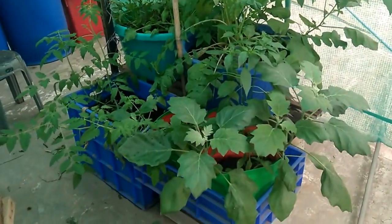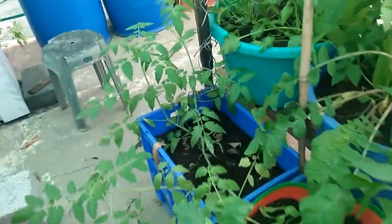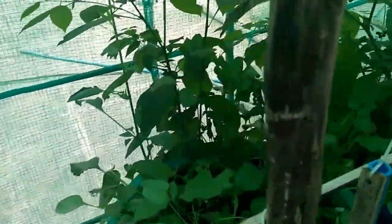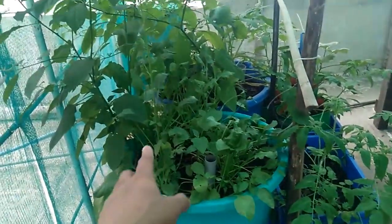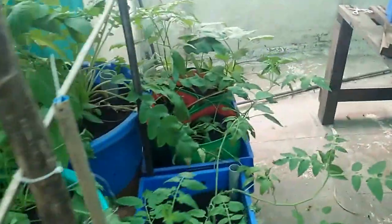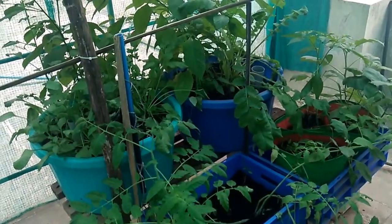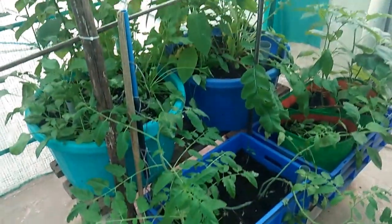Hi folks, here is a clip from the wicking bed and the series of wicking beds that has gone really big. I have a series of spinach over here and tomatoes. There is brinjal over there, there is a turnip over there, some beetroot in here. All in all, this is just doing really well.